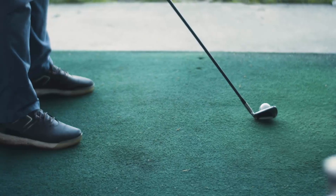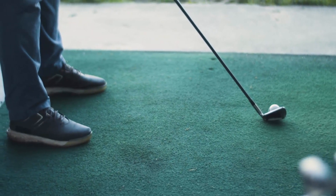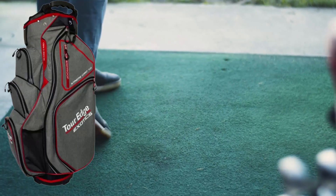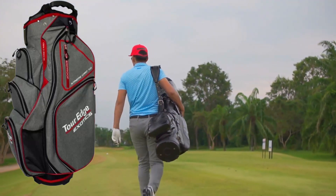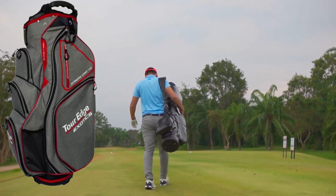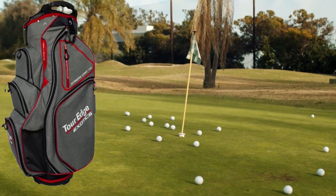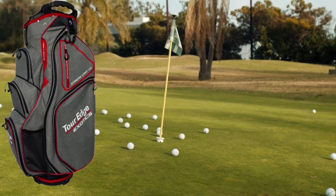First, I will talk about the Tour Edge X-Tosix Xtreme Cart 7.0 bag, heat red-white, one size. This bag features a 15-way top with full-length dividers, a large insulated beverage pocket, two waterproof below-lined dry pockets, molded easy-life handles, an extra-large garment pocket, an oversized putter compartment, a towel ring with a Velcro glove holder, and a rangefinder pocket.